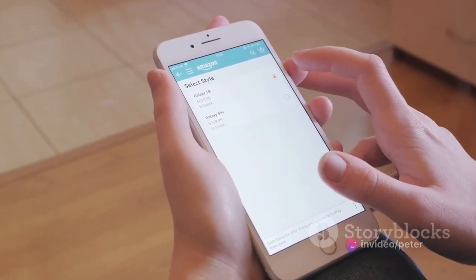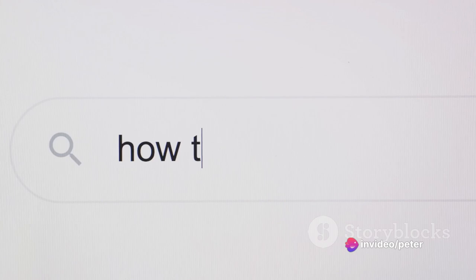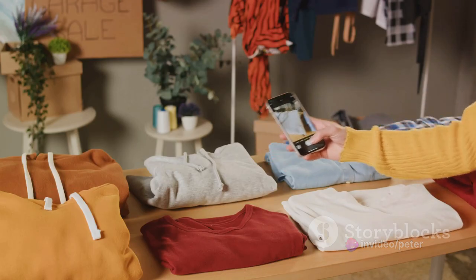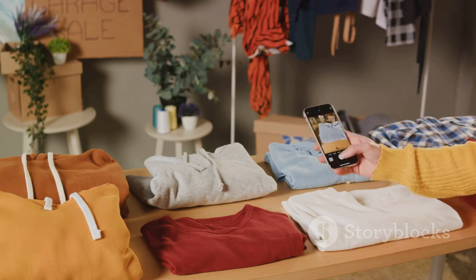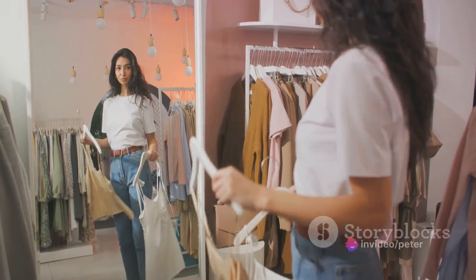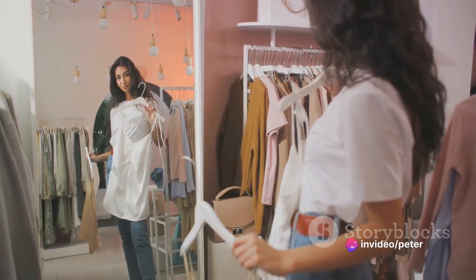Now it's time to list your first product. Click on Sell, which you'll find at the top right corner. A new page will open where you'll upload images of the item you want to sell. Remember, a picture is worth a thousand words. So make sure your photos are clear, well-lit, and showcase your item in all its glory.